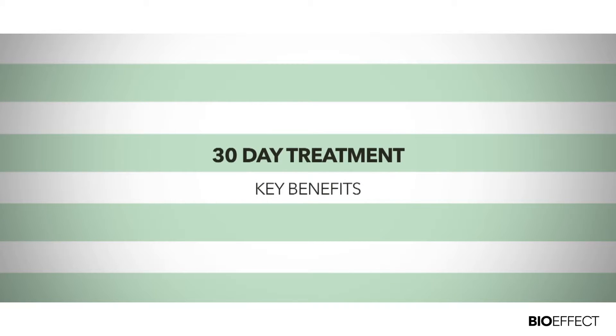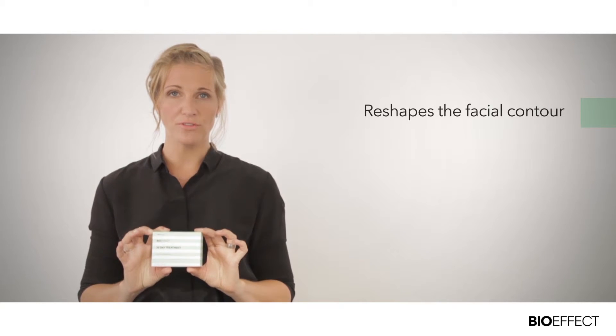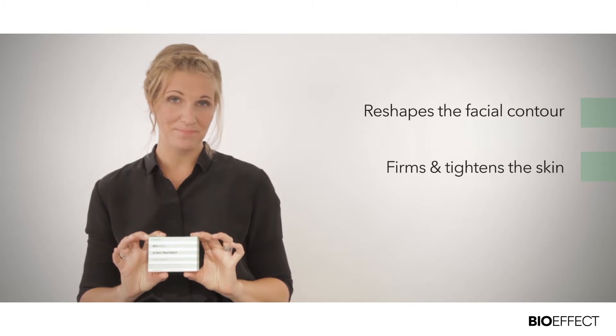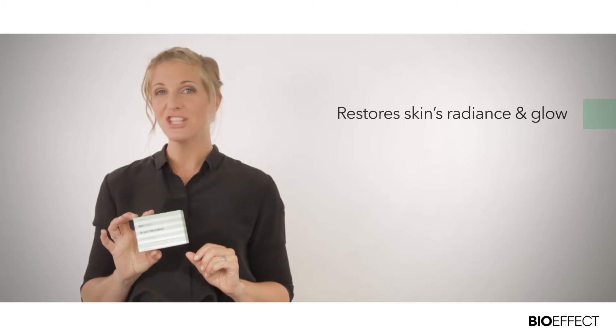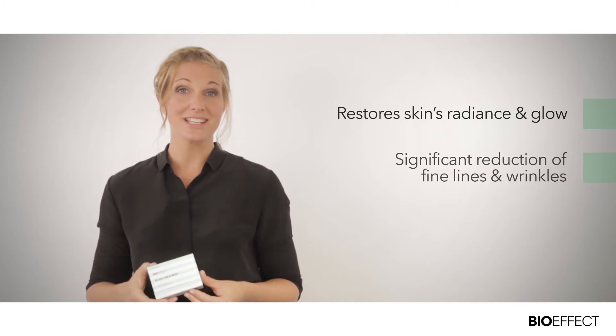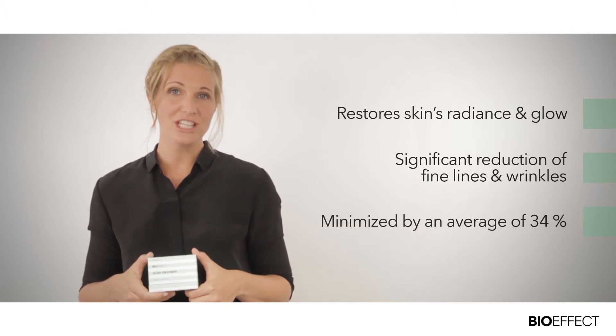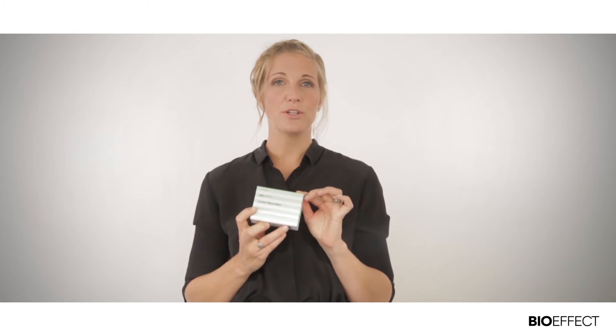Here are some key benefits that you can share with your customers. BioEffect 30 Day Treatment reshapes your facial contour to firm and tighten your skin. The renewal process imparts a glow and radiance that aging skin can lack. You'll see a significant reduction of fine lines and wrinkles — depth and width of wrinkles are minimized by an average of 34%. The cellular activators are produced from barley with patent-pending biotechnology.